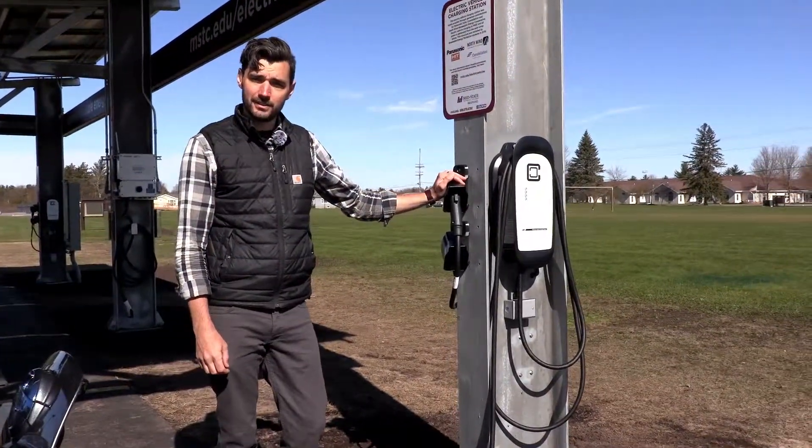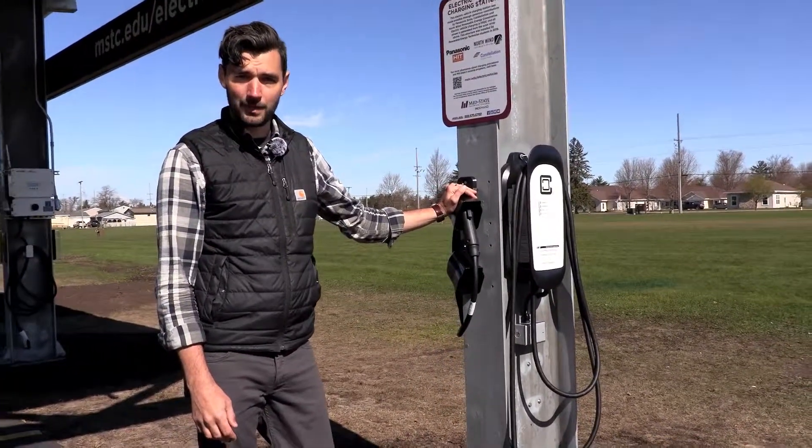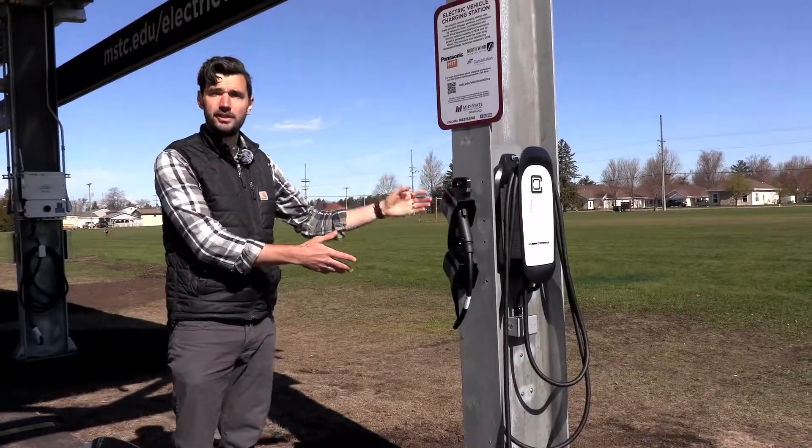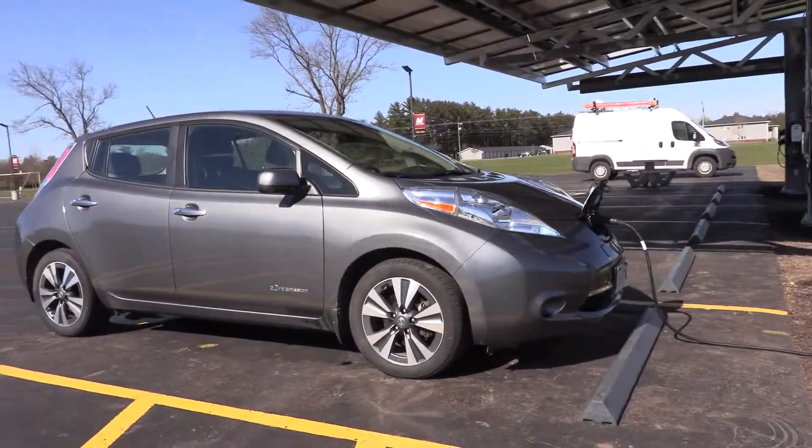Charging at these stations is free — free to students, free to faculty and staff, and free to the public, because all the electrons for the charging here come from the solar above. We'd like to thank our sponsors for helping us to make this happen.